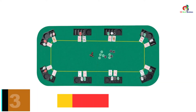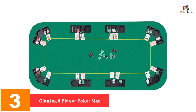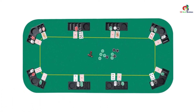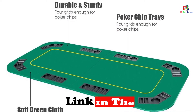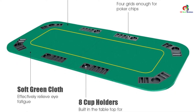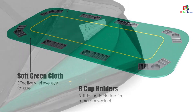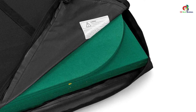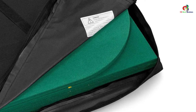At number 3, we have the Giantex 8 Player Poker Mat. This is an awesome space-efficient table. It folds easily, allowing it to occupy less storage space and transport easily. The top surface is large enough to accommodate up to 8 persons all playing together. It does not require any assembly, so it won't stress you. The table is portable due to its lightweight design, and it comes with a bag that has a handle, making transportation very easy. The middle part is large enough to allow players to freely pick up cards.